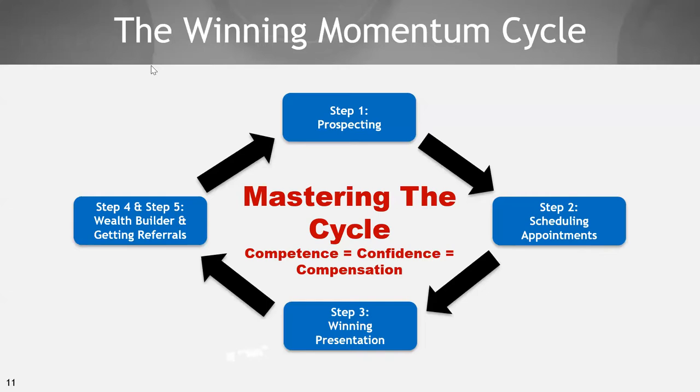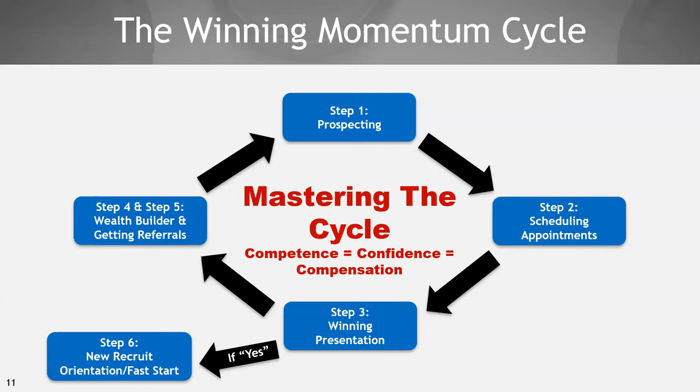What you see on your screen, we call this the winning momentum cycle. It's six steps. If you want to win in anything, you're going to need some momentum. When you have momentum, everything falls into place. These are six fundamentals, six systems in the business. If you can master how to do each of those things, they all flow into each other. If you master those fundamentals, you will create unstoppable momentum in your business.